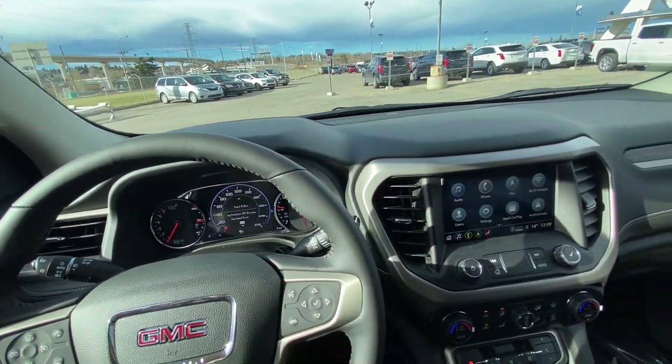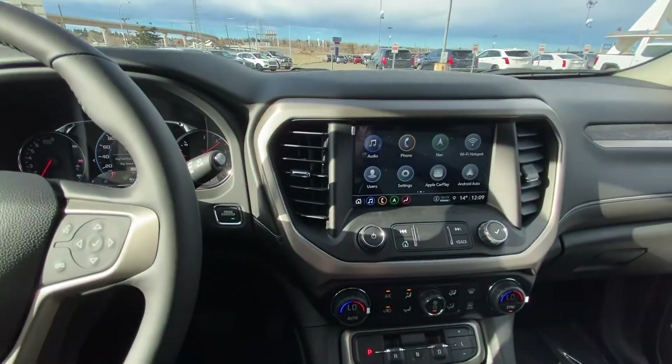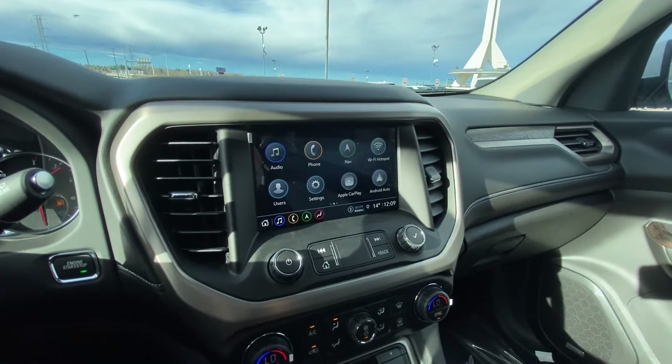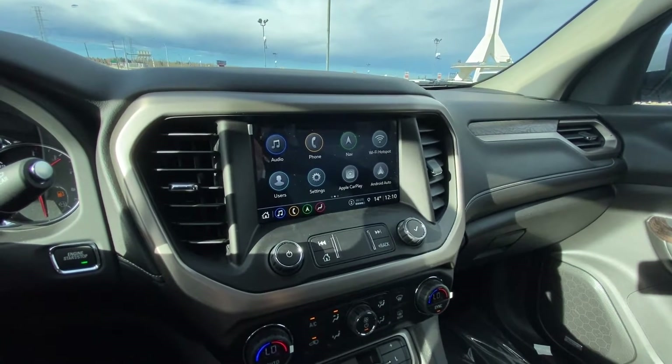This Acadia Denali has just 4 kilometers on it — a brand new vehicle with push-button ignition. We have an 8-inch touchscreen with navigation, Apple CarPlay, Android Auto, as well as Wi-Fi hotspot, all piloted through there.